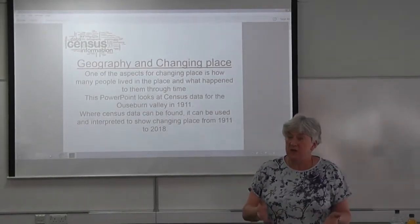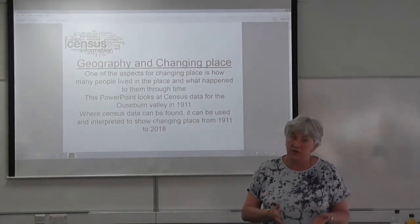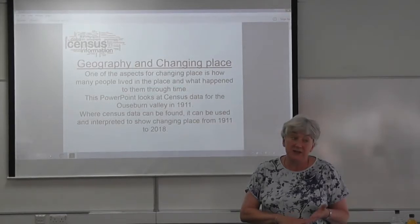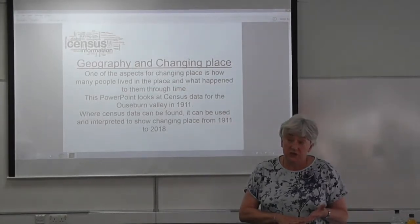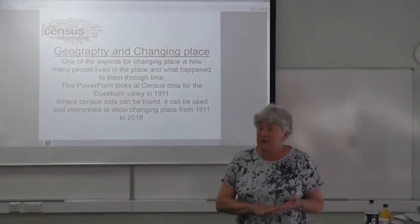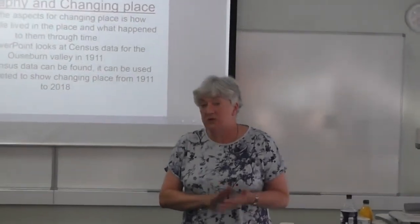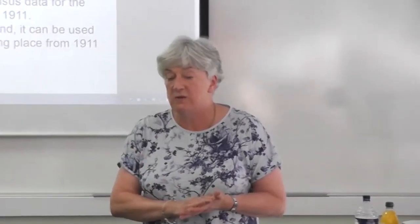We've put an awful lot of information on there for census — there's the 1881 census, the 1911 census, along with some maps and an illustrated walk which has got nice photographs, nice black and whites, to let you go around the area.